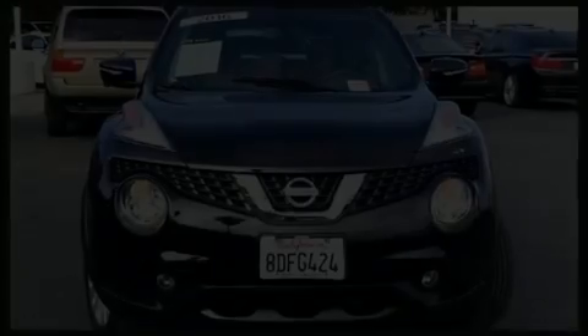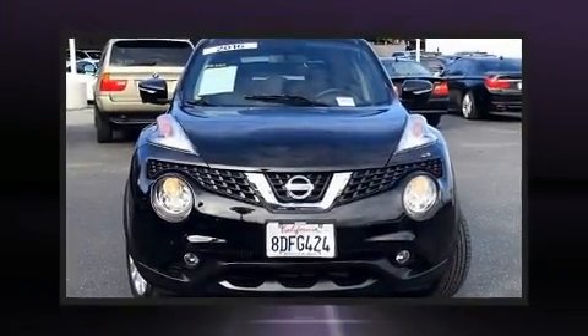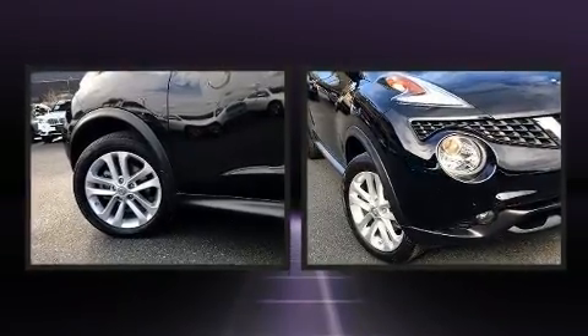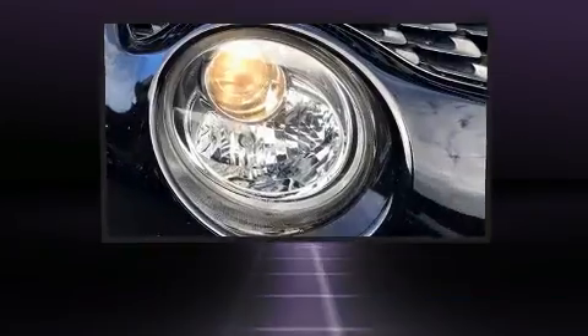Load your family into the 2016 Nissan Juke. With less than 30,000 miles on the odometer, this four-door sport utility vehicle prioritizes comfort, safety, and convenience.